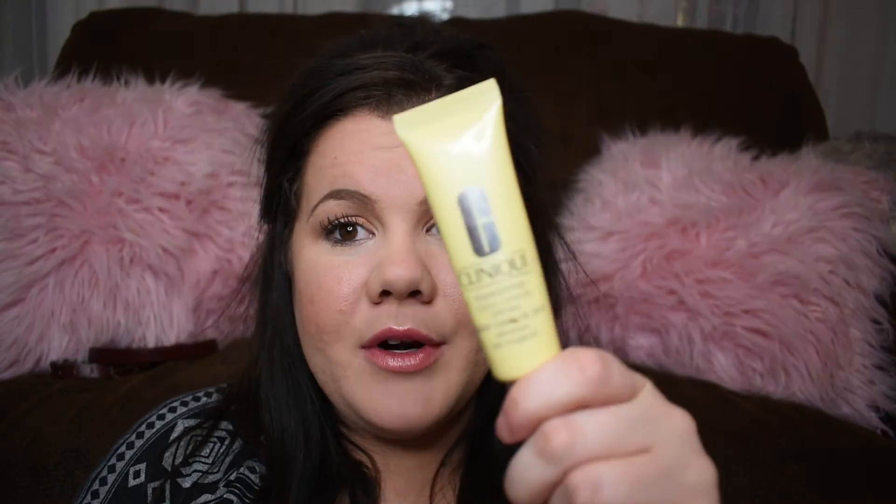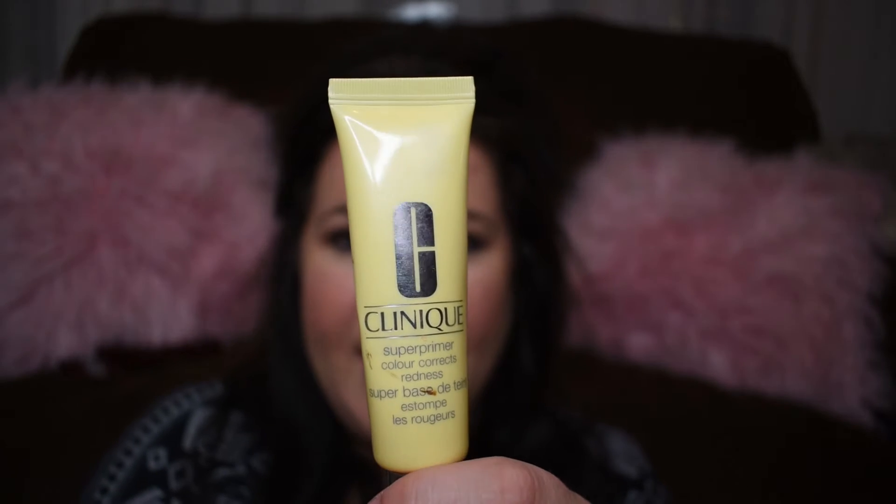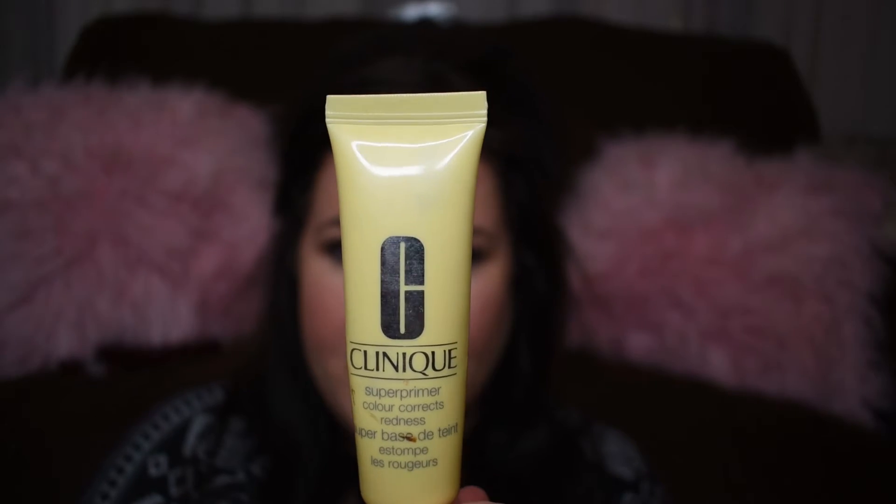This is another product that I decided to buy the full size of, and it's the Clinique Primer. It's technically for redness reduction. I do have redness, but I just like the way that it smoothed out my skin as a primer. So when I went in with foundation, it just kind of laid so smoothly. And so I fell in love with the sample and got the full size.